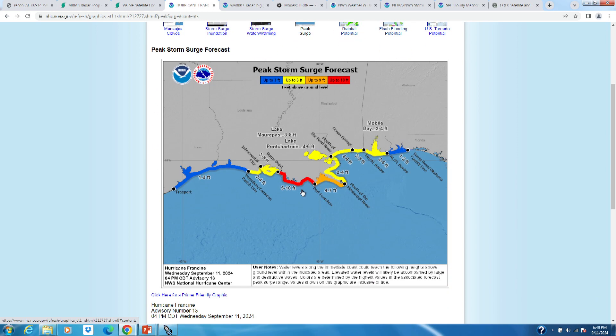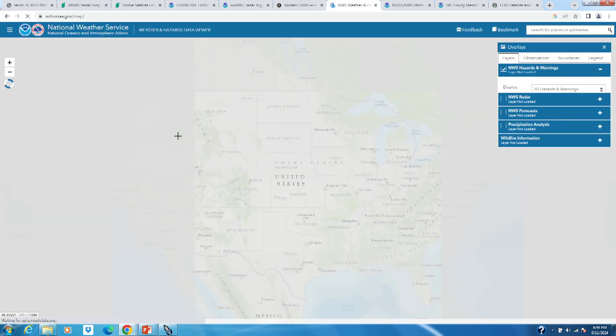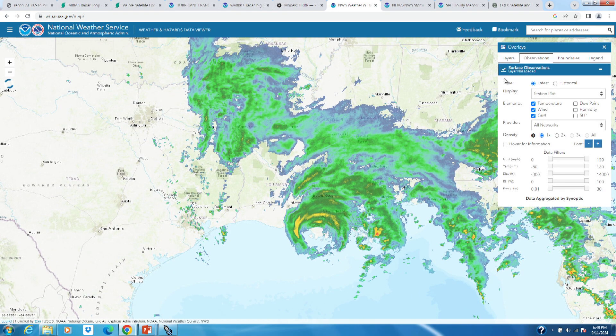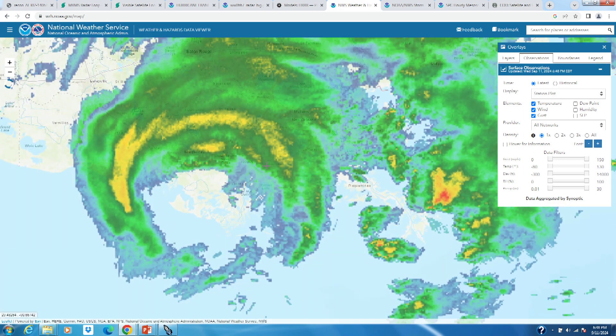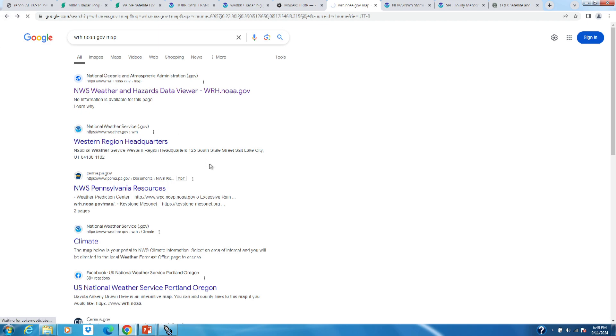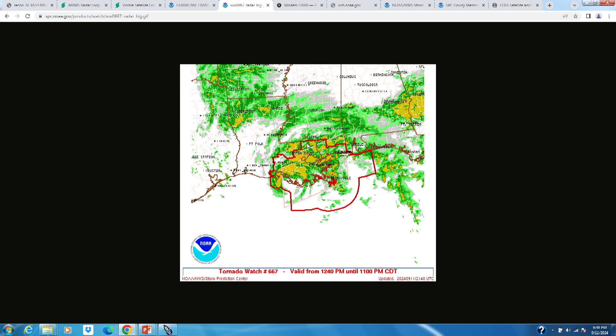I've already seen videos of flooding out of much of southeastern Louisiana with this storm and a lot of wind reports. Turning on radar and observations, you can see the core of Francine over southeast Louisiana. It looks like New Orleans might get into that far eastern eyewall — already seeing sustained winds over 20 miles per hour gusting over 40 miles per hour in New Orleans. Going to the Storm Prediction Center, there's also a tornado watch up for southeast Louisiana and southern Mississippi, in effect until 11 p.m. Central time.